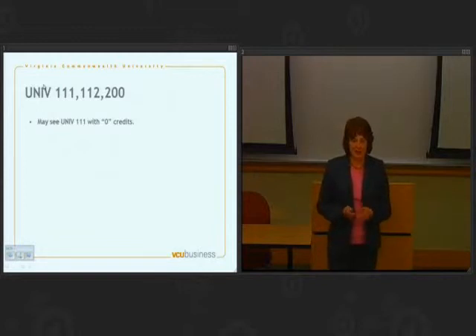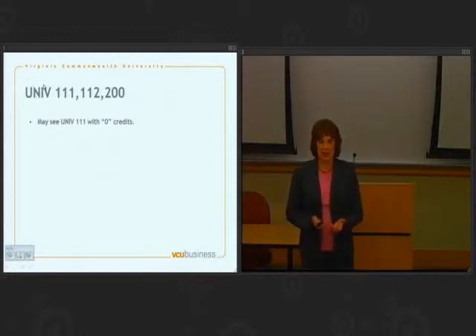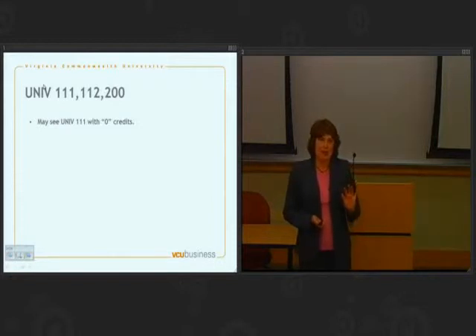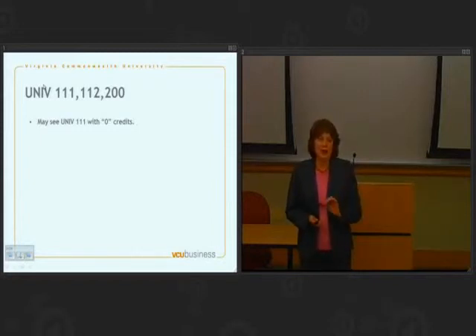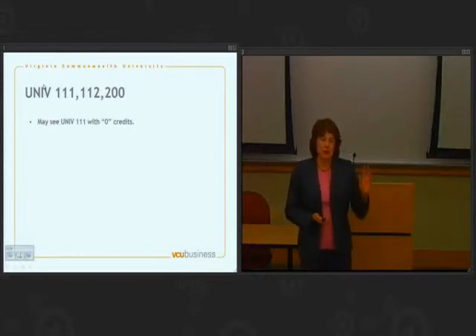I want to explain something unusual you might see on your transcripts. Here at VCU, if you had started as a freshman, you would be required to take three composition classes called Focused Inquiry — Units 111 and 112 — and a third called Focused Inquiry Writing. Most of you will have come from a program that required only two of these classes, not three. To allow for a smooth transfer, we're going to put three lines on your transcript representing the two courses you took. So if you took two courses, you'll see UNIV 111 listed with zero credits, plus UNIV 112 with three credits and UNIV 200 with three credits. You took six credits and you'll get six credits here — we don't require you to do the extra three credits.